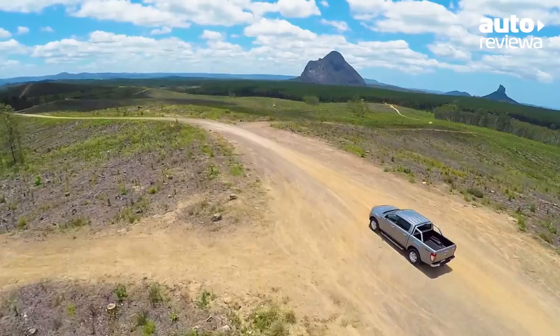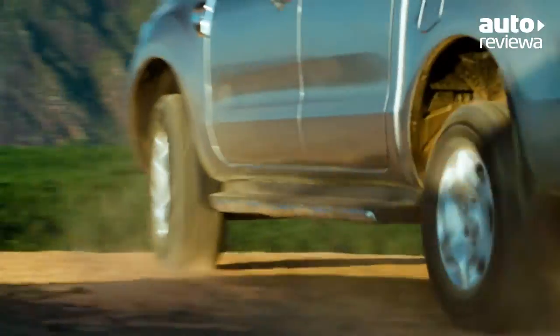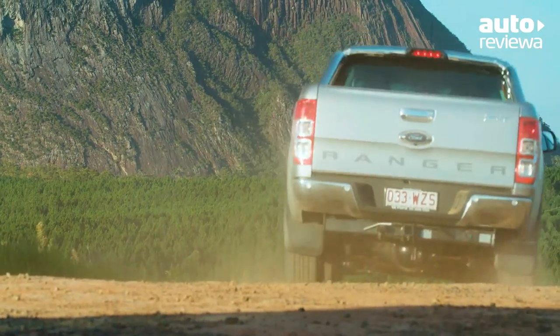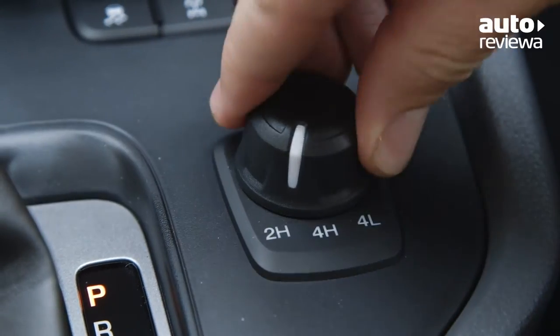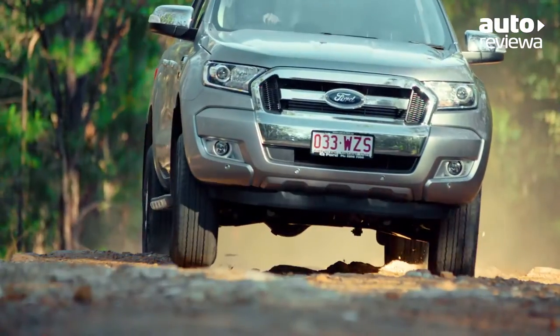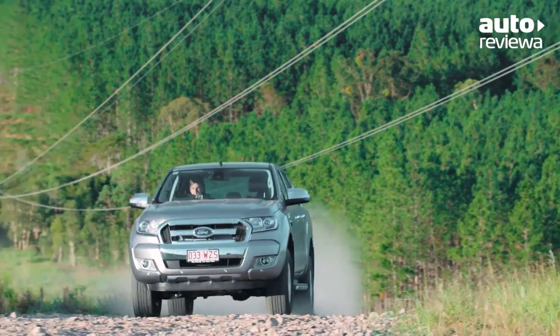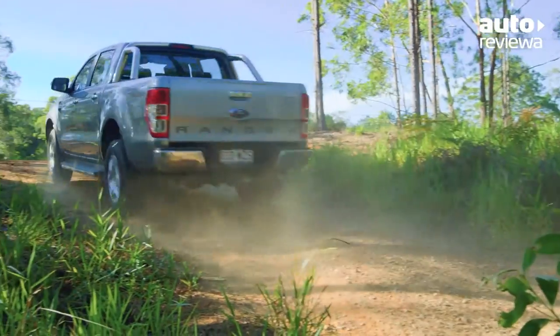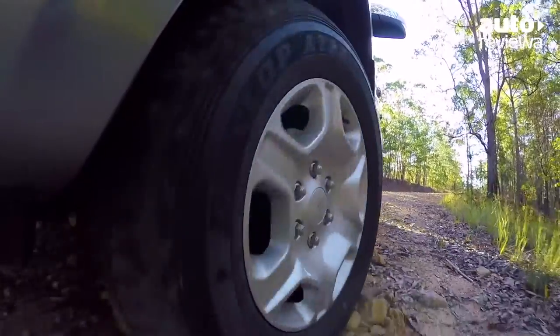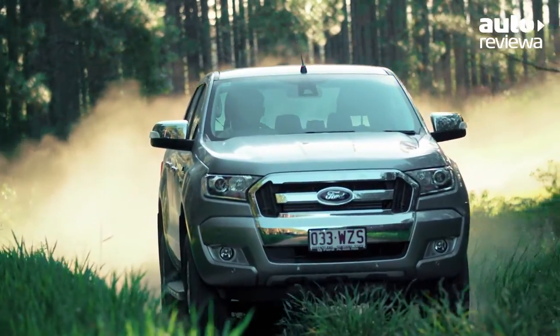The Ranger is extremely capable off-road with a strong steel chassis and shift-on-the-fly 4x4 system that makes it easy to switch between two-wheel drive and four-wheel drive high or low mode. Challenging terrain or steep inclines are made easy with 237 millimetres of ground clearance combined with an e-locking rear differential, tyre pressure monitor, hill descent control and up to 800 millimetres water wading depth.